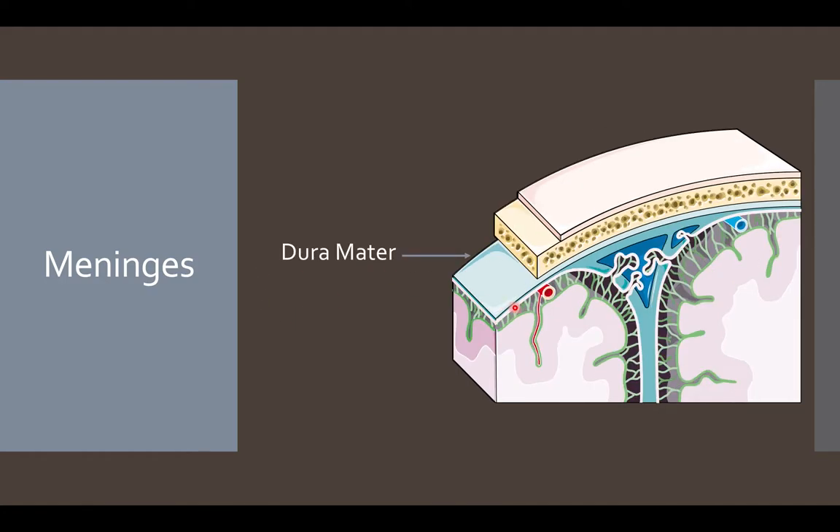The outermost layer of the meninges is the dura mater. This is a thick and tough layer between the skull and the arachnoid mater. The main function of the dura mater is to provide the brain as well as the spinal cord with an extra protective layer, as well as provide a venous drainage system for the brain.